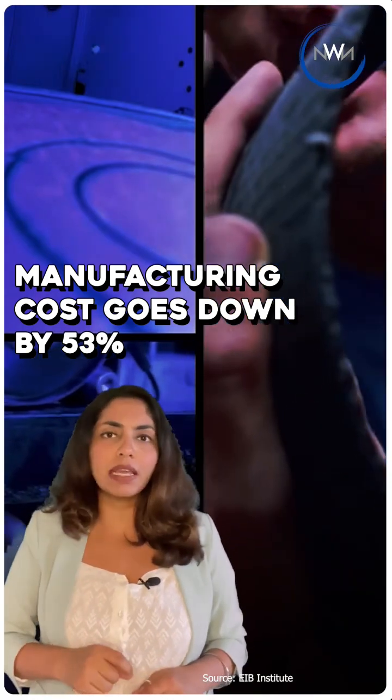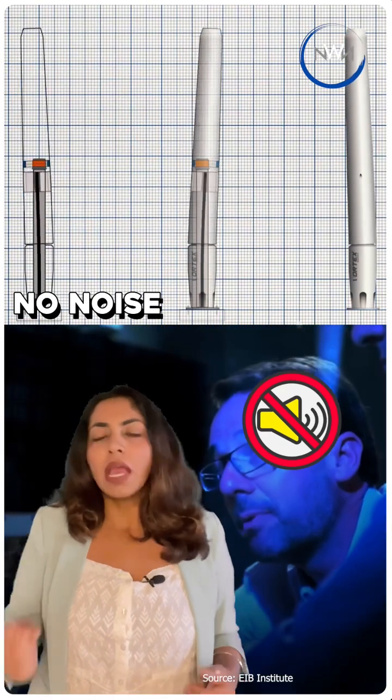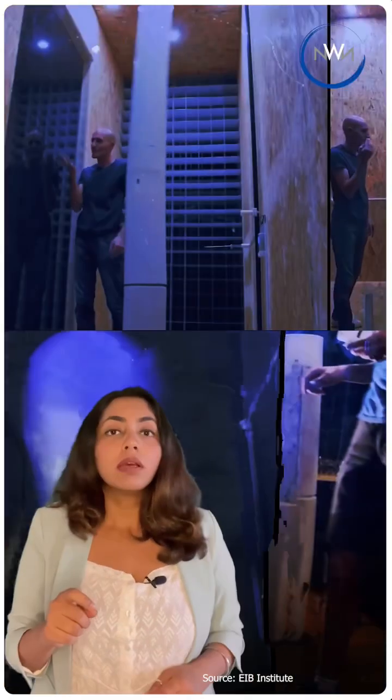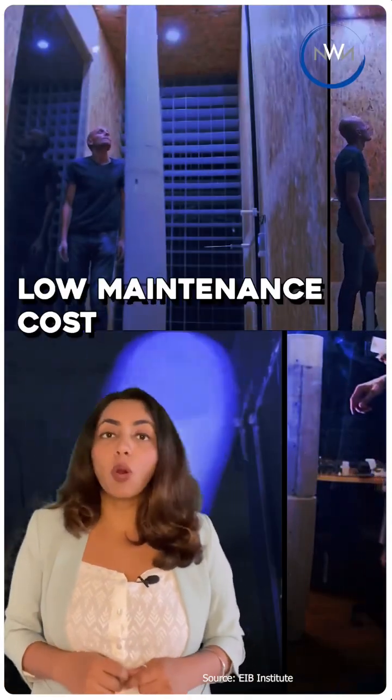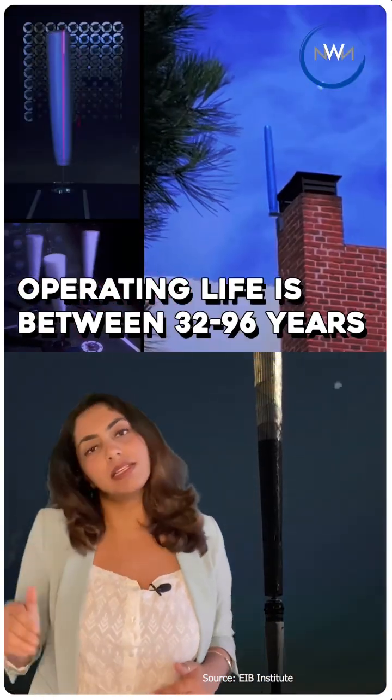The manufacturing cost goes down by nearly 53 percent. Since there are no blades, the turbine also makes no noise, and there is no chance of flying objects being caught in bad weather or birds and bats being killed by the blades. The company says that the maintenance cost is really low and the operating life is between 32 and 96 years.